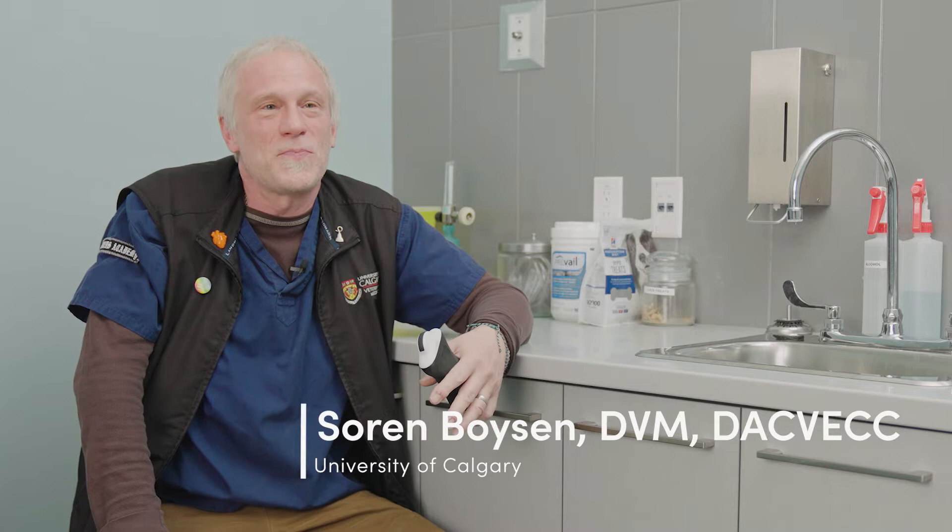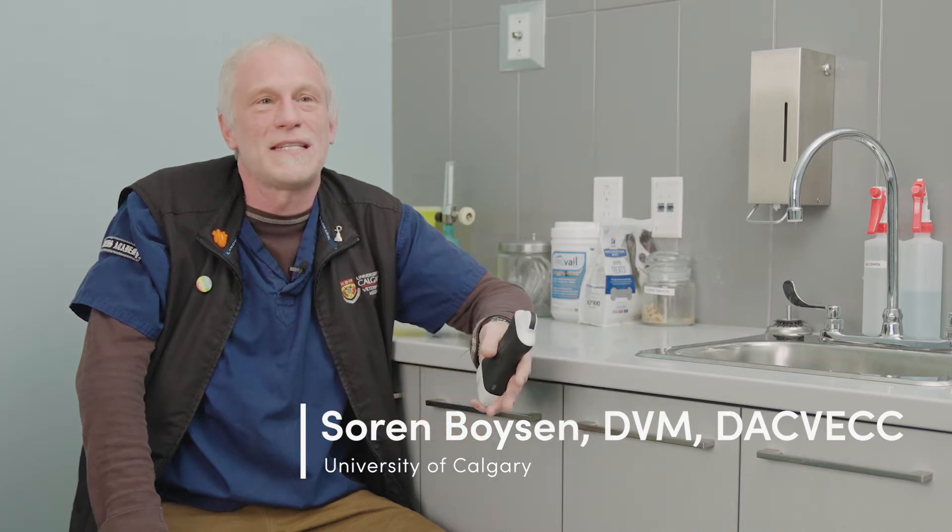Hi, I'm Cern Boyson. I'm an emergency critical care specialist practicing veterinary medicine at the University of Calgary. I did my education in Saskatoon, Saskatchewan, an internship at the Atlantic Veterinary College, a residency at Tufts, and I'm now employed as a full professor at the University of Calgary.